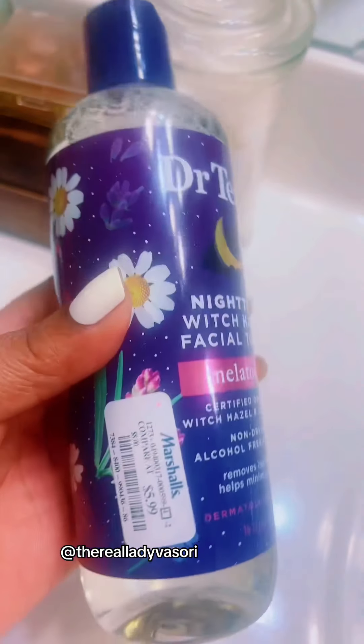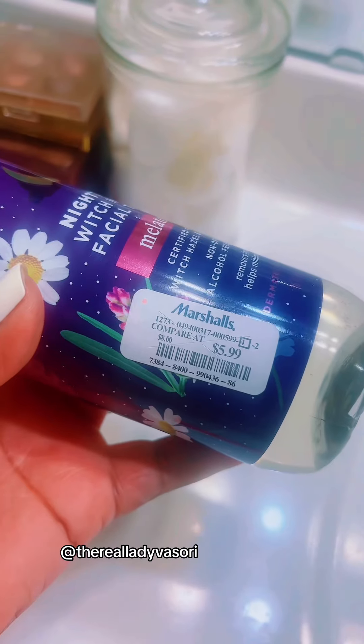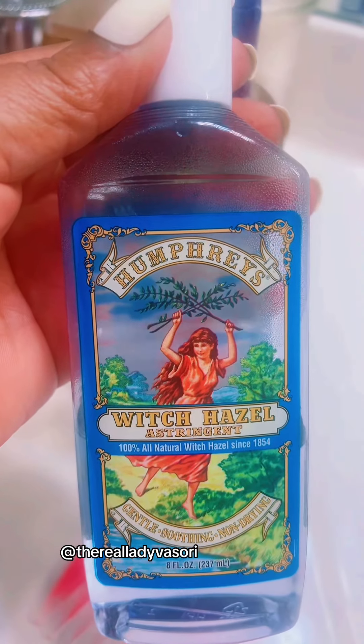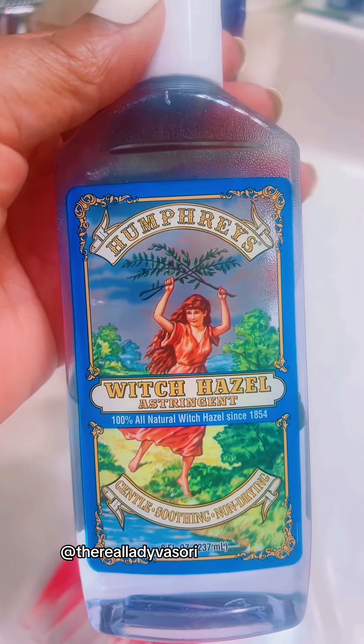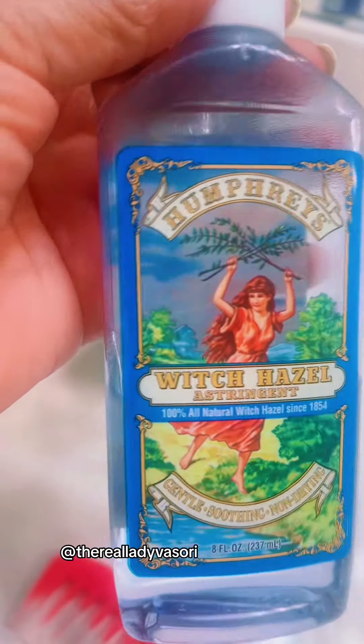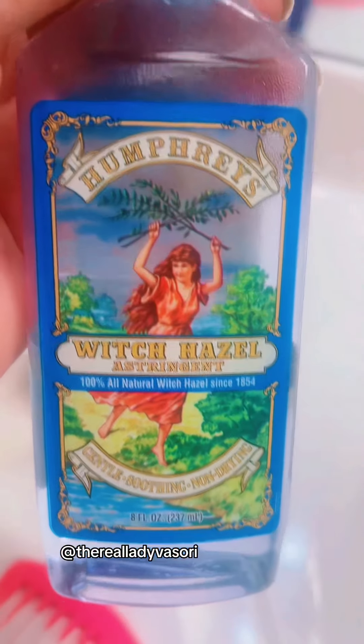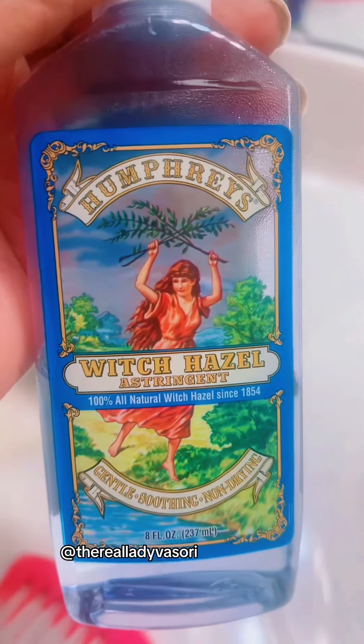I found it at Marshall's for $5.99. I always use this one right here — this is Humphrey's witch hazel. If you ever see this, guys, grab it. I do this nightly. Do your face with witch hazel — if you know, you know.